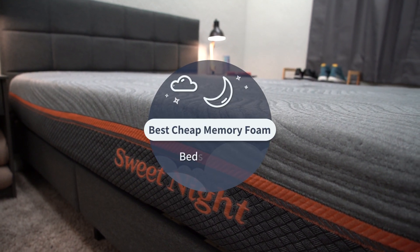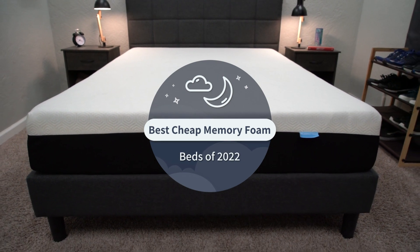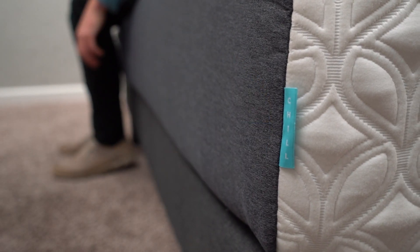So you're a fan of memory foam beds, but you also want to save some money? If so, this video will be right up your alley because today at the Slumberyard, we're talking about the best cheap memory foam options.